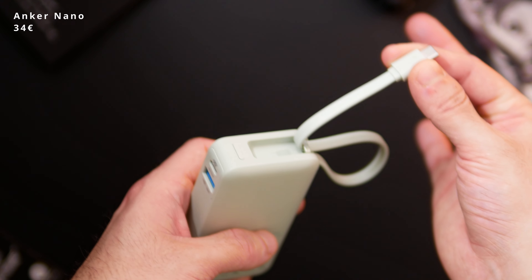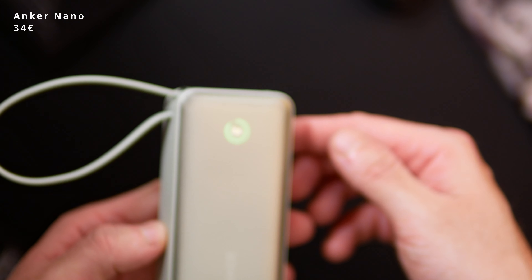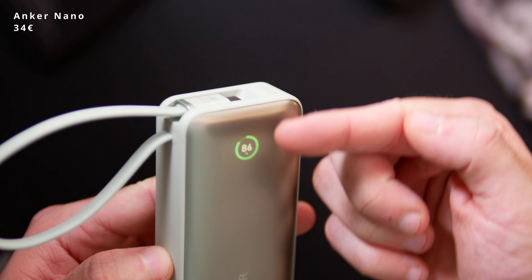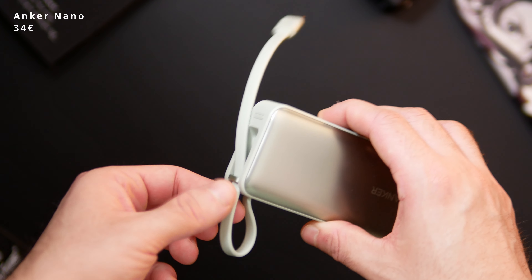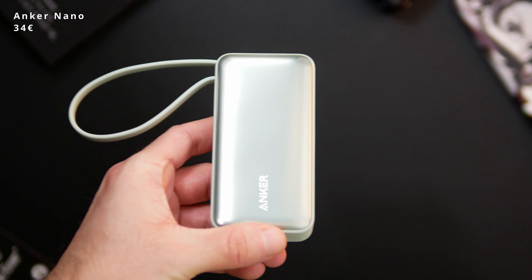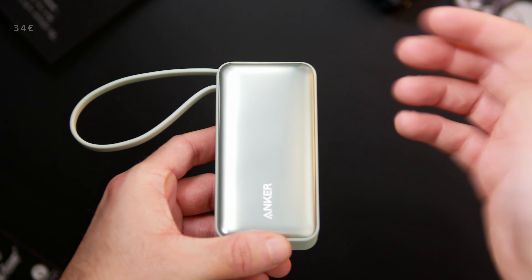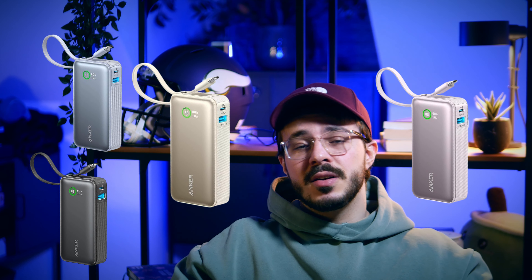It charges rather quickly via 30W fast charge and you can charge up to three devices at the same time. The only thing I'm not so sure about is the color — I thought I'd switch it up and get a power bank that is not black, but in the end I consider that a mistake. You can of course pick up a black version or any of the other colors that Anker has to offer.